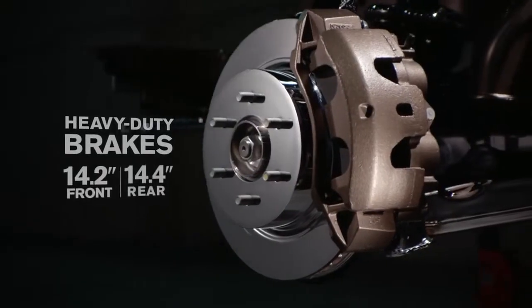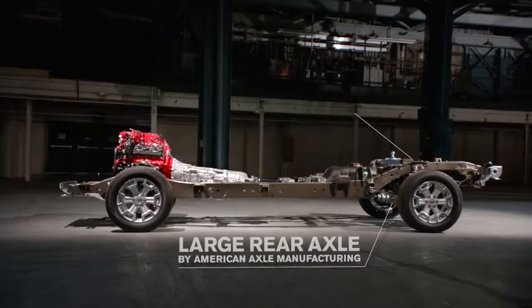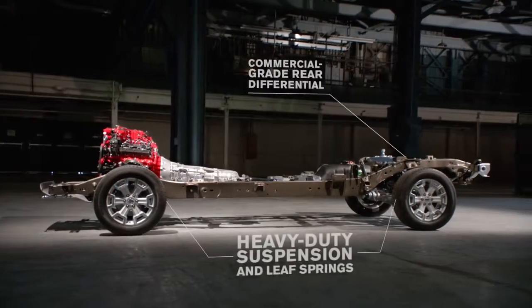Tried-and-true components developed from our commercial vehicle program — serious gear that's been subjected to brutal testing and real-world use.